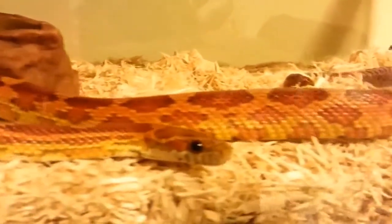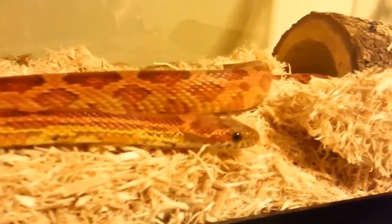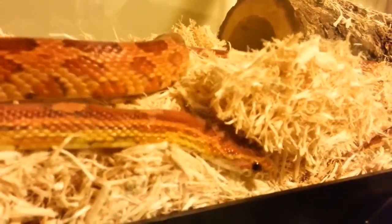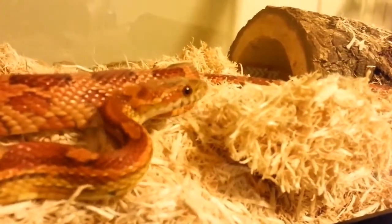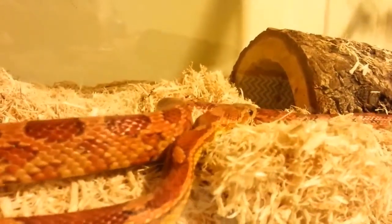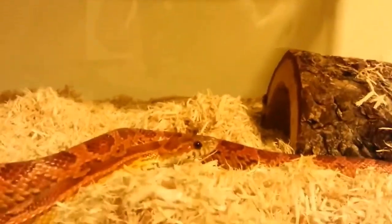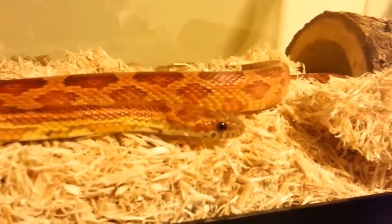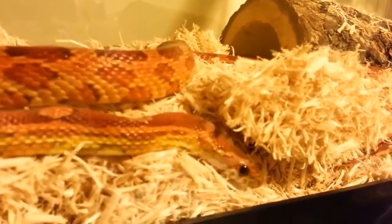Corn snakes are inexpensive to purchase and can live for many years — a win on both accounts. Corn snakes can reach six feet in length, but this is rare; they are typically small, which is another plus for beginners. And finally, corn snakes are gorgeous. They're often seen having multiple color variations or morphs, which adds to the appeal. You can own several and have no two look alike, enhancing the charm and overall fun factor for owners, especially children.